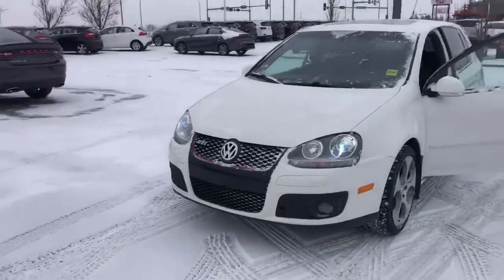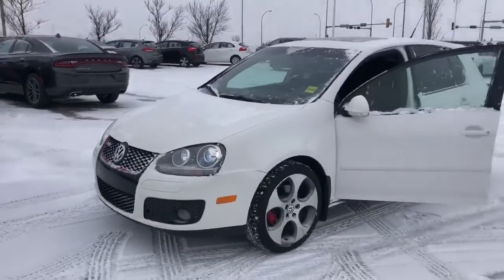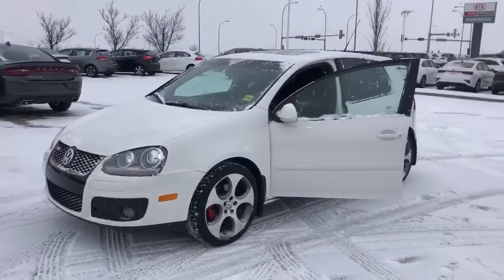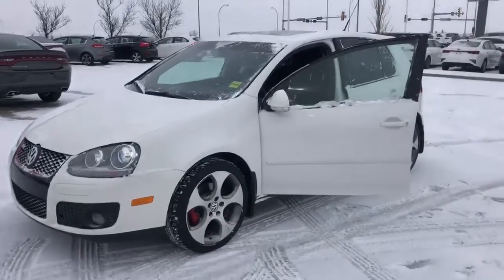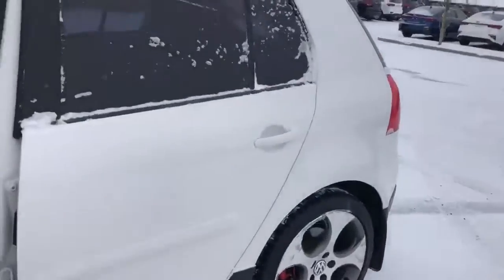So this is a 2009 Golf GTI in absolutely amazing condition. The gentleman who bought this actually traded it in for a brand new Kia Stinger, and we gave him a really high trade value on this because of how amazing this vehicle is.